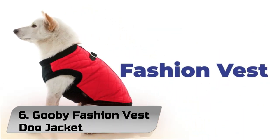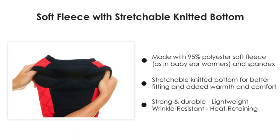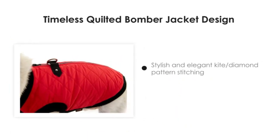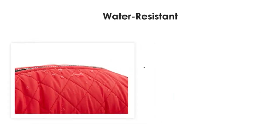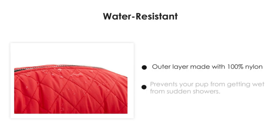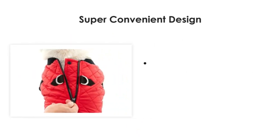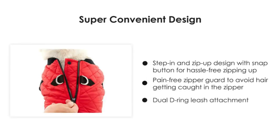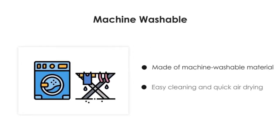Number 6: Gooby Fashion Vest Dog Jacket. Our dog coat for small dogs up to 35 pounds keeps your dog warm. The Gooby Fashion Sweater Vest is made for small dogs that need additional coverage during cold weather. Our largest size will fit a dog up to 35 lbs depending on body shape. We recommend measuring the circumference of the largest part of the chest and following the chest sizing. Please size up when between sizes. We made the bottom opening large enough so it doesn't get in the way of your pet when going to the bathroom.